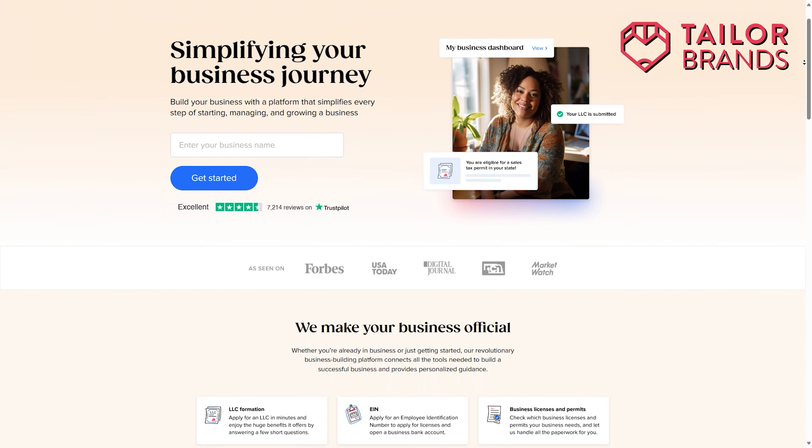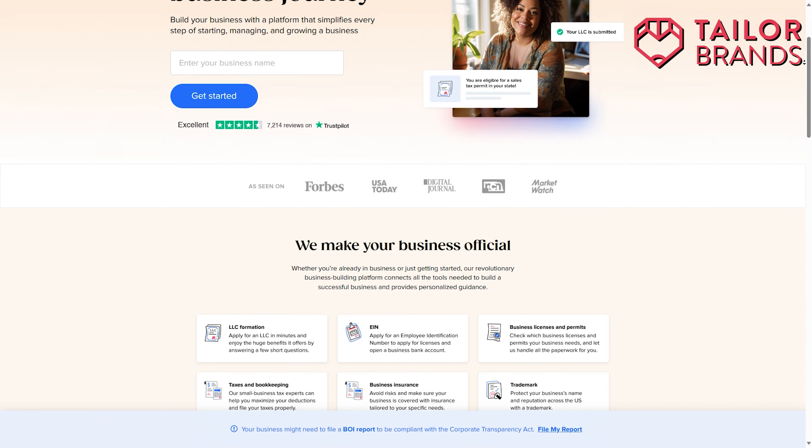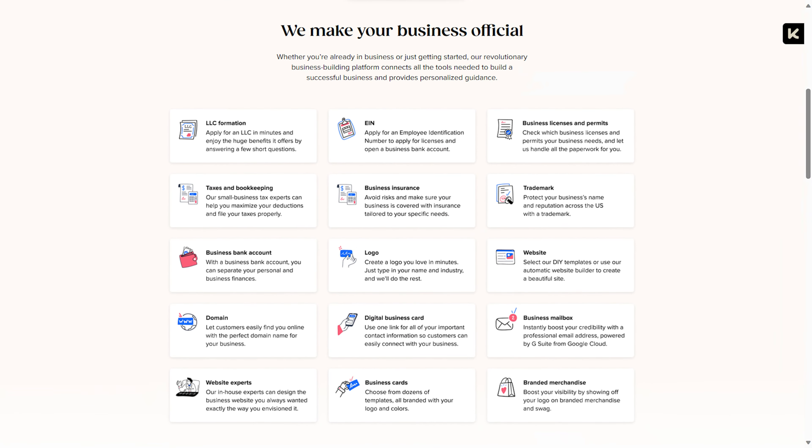Tailored Brands is an amazing platform that I've been using for literally years now. They have so many amazing tools designed to start a business from scratch all in one convenient place. They have a logo maker, a website builder, business card printing, LLC formation, and a bunch of other useful tools as well. Literally everything you need to go from zero to hero in one convenient place.